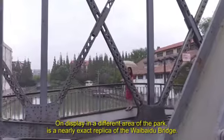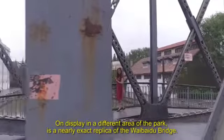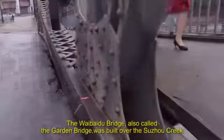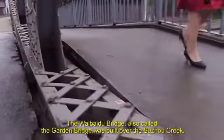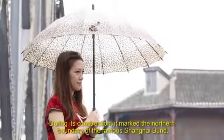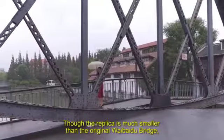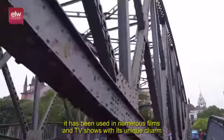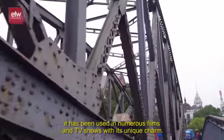On display in a different area of the park is a nearly exact replica of the Waibaidu Bridge. The Waibaidu Bridge, also called the Garden Bridge, was built over the Suzhou Creek. During its construction, it marked the northern boundary of the famous Shanghai Bund. Though the replica is much smaller than the original Waibaidu Bridge, it has been used in numerous films and TV shows with its unique charm.